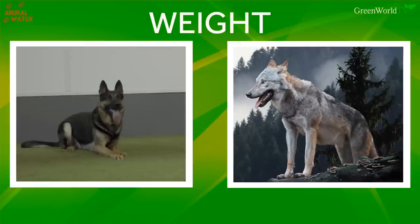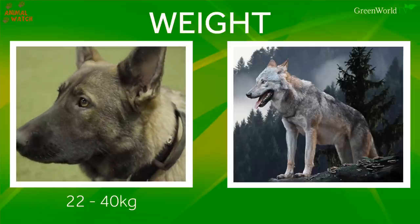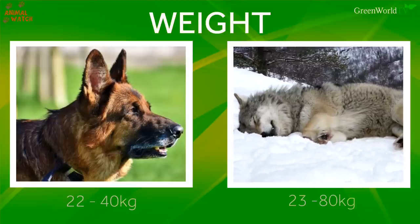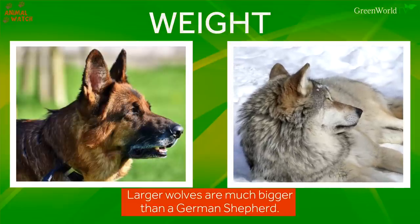Weight. The German Shepherd generally weighs 22 to 40 kilograms, depending on whether it's male or female. The wolf weighs in at 23 to 80, so smaller wolves can be a similar weight, but the largest are way bigger than a German Shepherd.